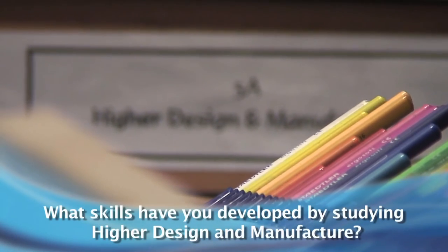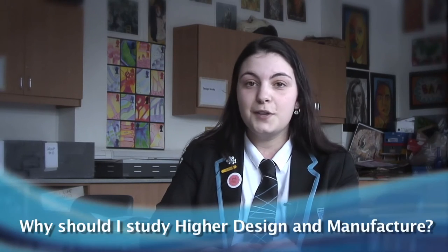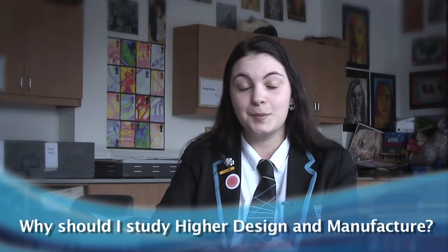I've definitely developed my creative side — it's really opened up my mind to thinking about different things. You do a lot of research before you start designing products for your folios, and I think that helps you be more open-minded. Design Manufacture is a great course; I absolutely loved it.